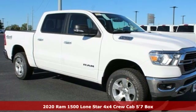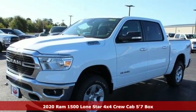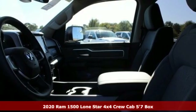It's a new 2020 Ram 1500. Ram works hard, plays harder. A great vehicle is comprised of great features like these.